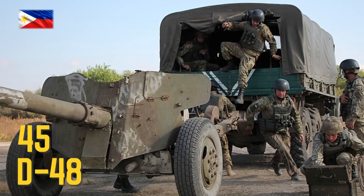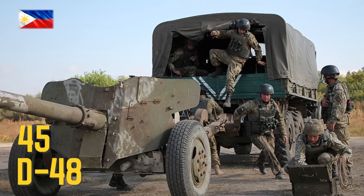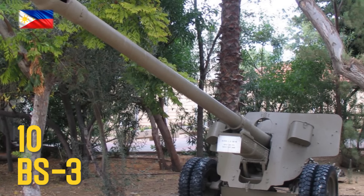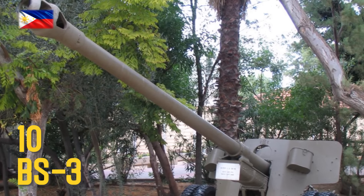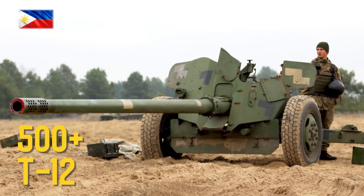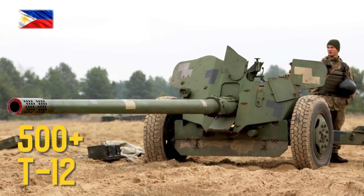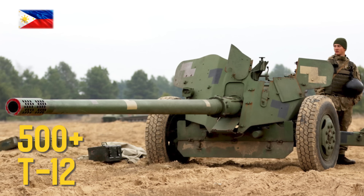D48 85mm anti-tank gun — most guns are in storage with no plans for repairs; the rest are used in training. BS-3 100mm anti-tank gun, T-12 100mm field gun/anti-tank gun — most were brought out of storage during 2015, with each brigade now having an anti-tank unit.